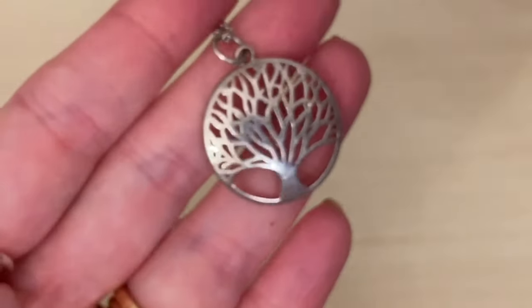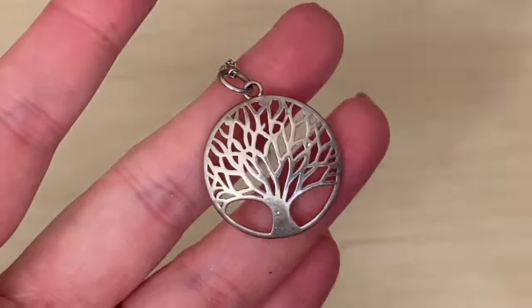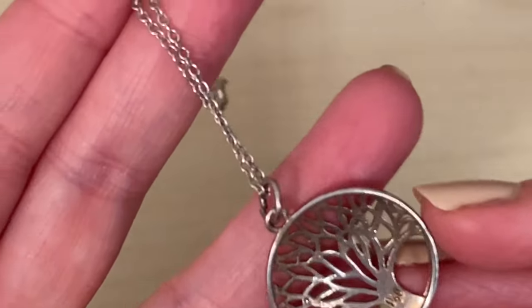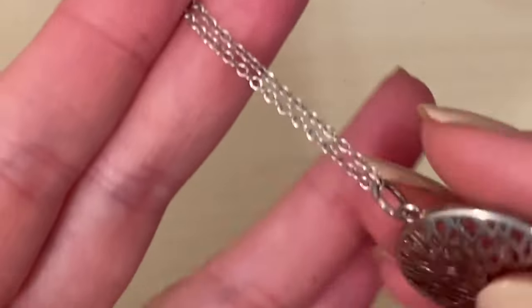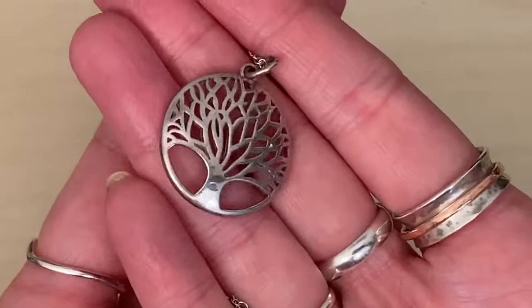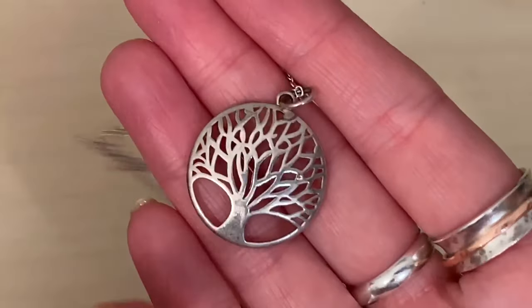I picked up this beautiful sterling silver tree pendant on a chain for £5, which I just thought was a bargain. It's got £9.25 on the back there. And it was something that my mum fancied for her birthday, which is tomorrow — so close your eyes mum, you'll be getting that tomorrow.